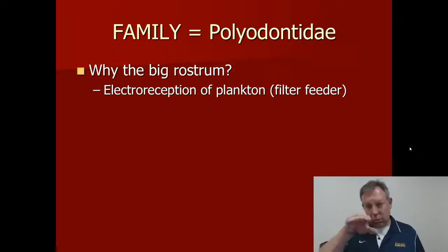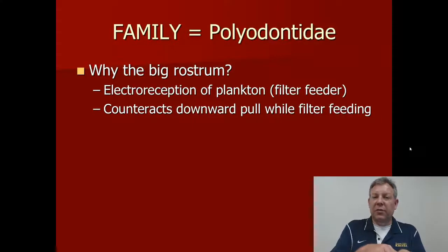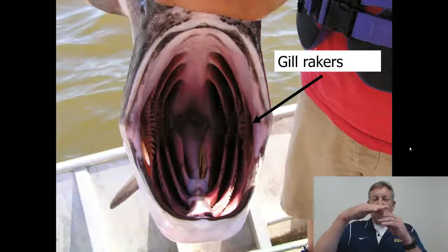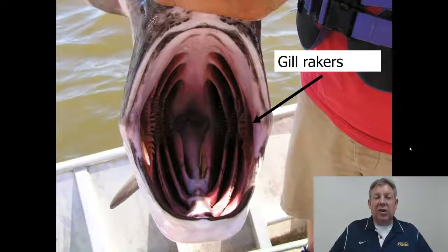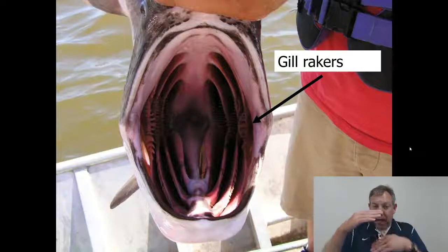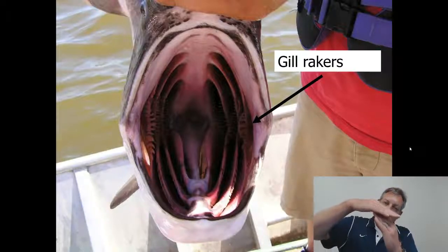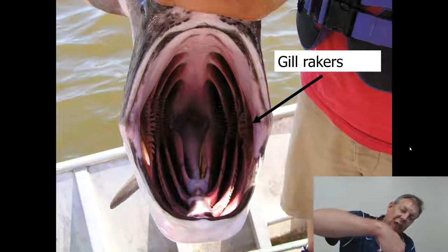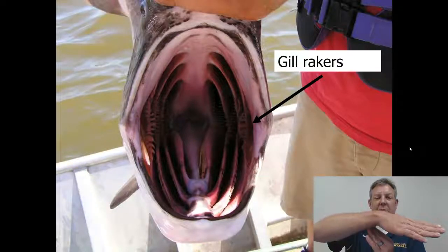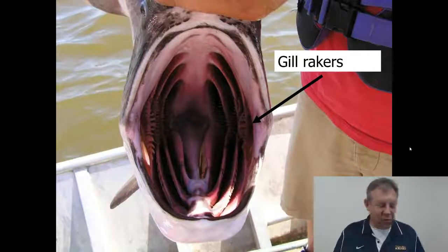Another reason they have this big rostrum is to counteract the downward pull while they're filter feeding. When the fish opens that huge mouth and swims forward, letting water flow through its gill rakers, dropping that big mouth creates a lot of drag and tends to pull the fish downward. Without anything to counteract that, they'd just swim in circles. By having that large rostrum, the rostrum resists that downward pull and helps hold the fish straight in the water column.